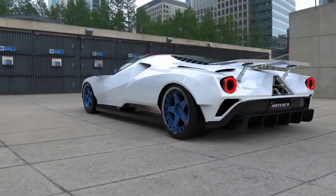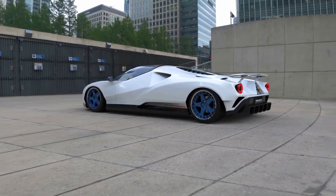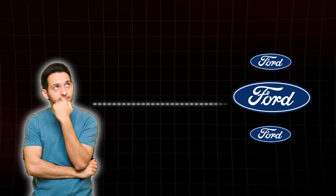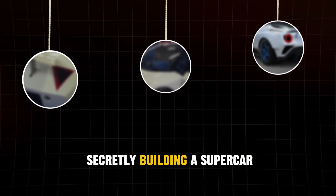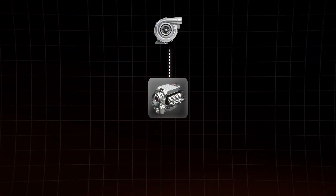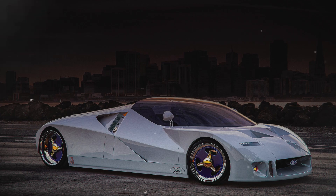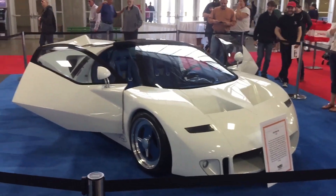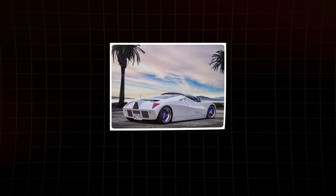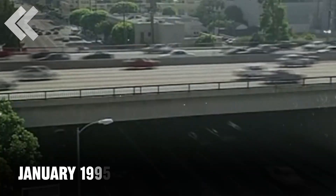A story that's as thrilling as a high-speed chase and as mysterious as a hidden treasure. Imagine this — Ford, the iconic American carmaker, secretly building a supercar with not one, not two, but four turbocharged V12 engines. Sounds like the stuff of dreams? Buckle up, because we're about to explore the wild journey of the Ford GT90.